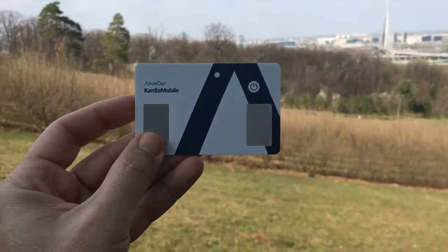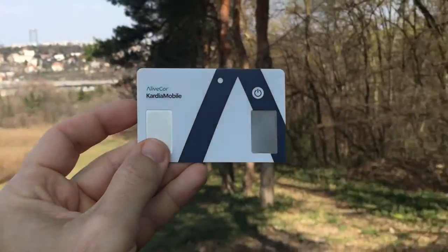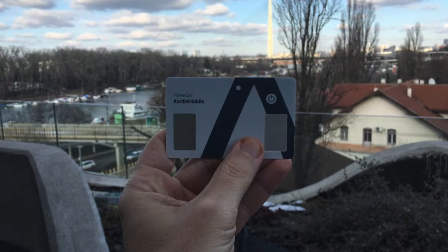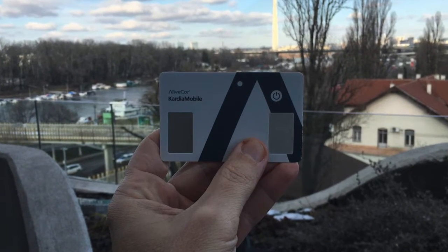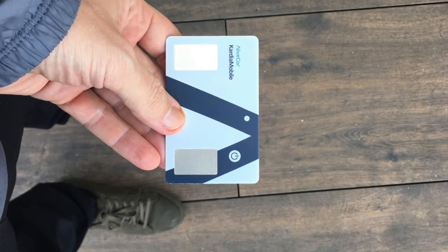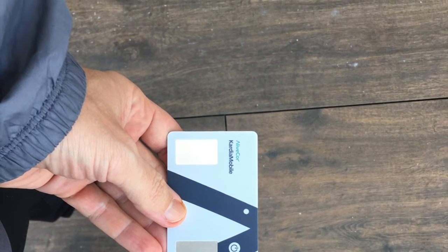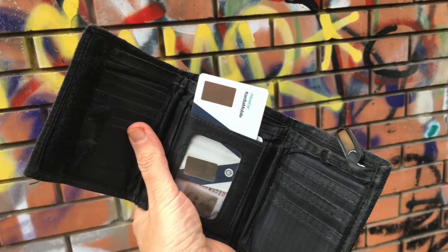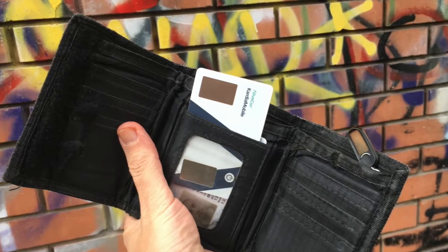AliveCor says the card is built to resist weather, water, and wear and tear, and it certainly feels that way. They've even done a sit test, so you can keep the card in your pocket without worry. On the face are two square metallic areas where you rest your thumbs to take a measurement. Above them, on the right-hand side, is a physical button which seamlessly blends into the design — press it and a small LED next to it will light up, showing you the device is up and running.